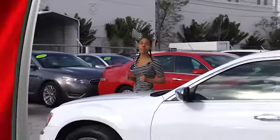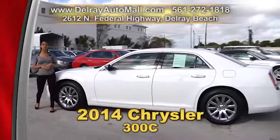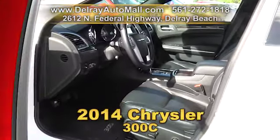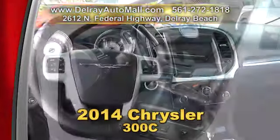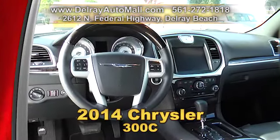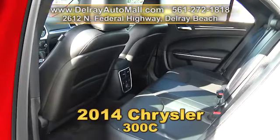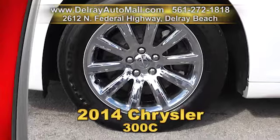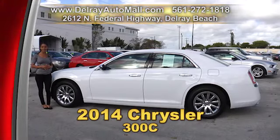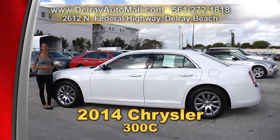Here is just one of our many family sedans with the sporty feel you desire. It's our 2014 Chrysler 300. It has black leather interior with burl wood trimmings and a keyless go system. It's optioned with a navigation system, a rear view camera, touch screen infotainment and satellite radio. It also has cooling heated front seats, even a cooling beverage tray, and it's well equipped with chrome alloy wheels. It has a clean auto check history and a balance of factory warranty. Give us a call right away at 561-272-1818.